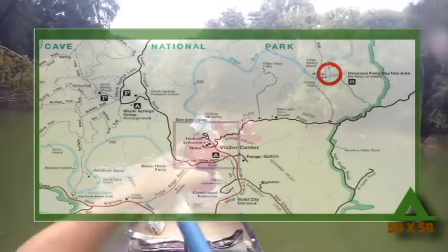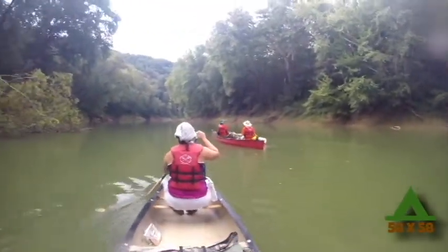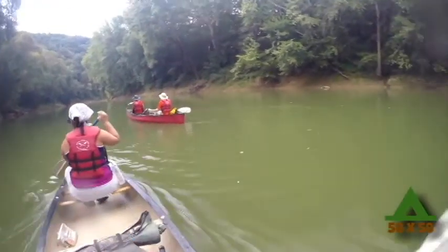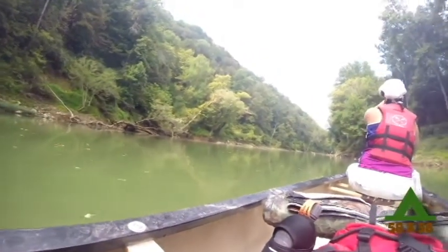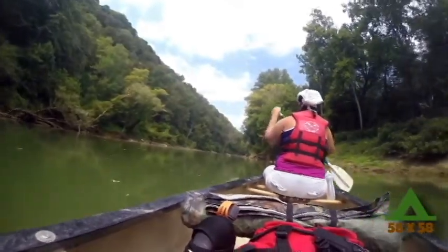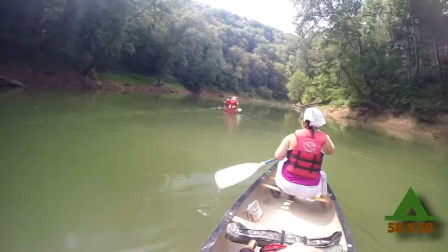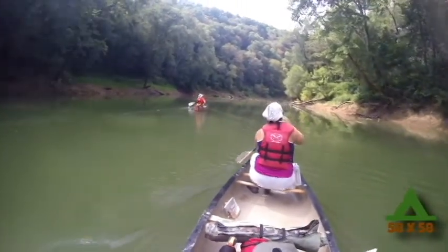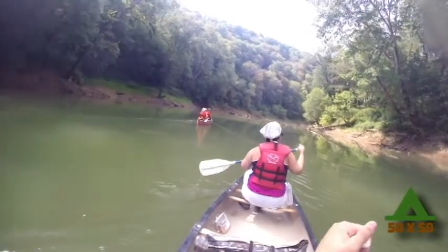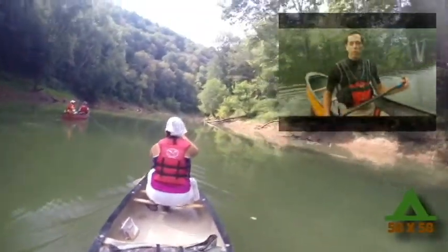We launched from Denison Ferry around 11 a.m. It was a perfect day for canoeing. Though it was quite hot, it was mostly cloudy, and the deep valley that the river runs through creates patches of shade for most of the day.